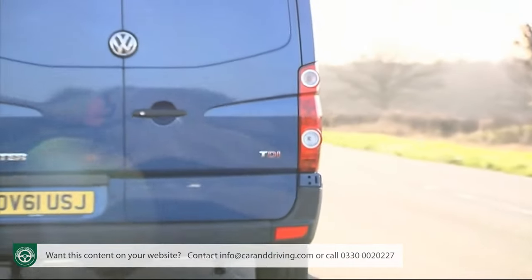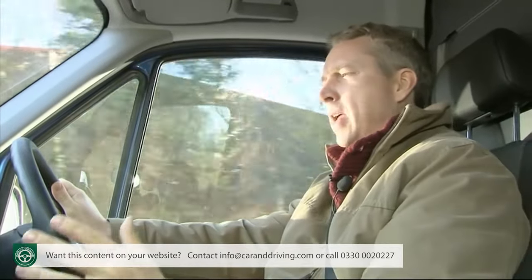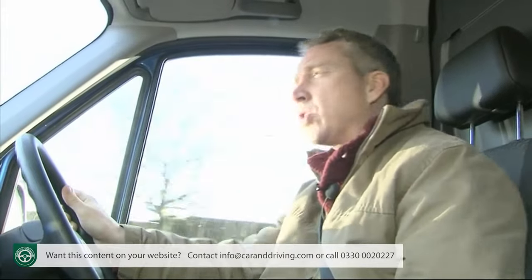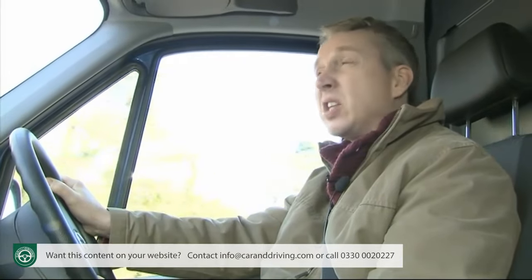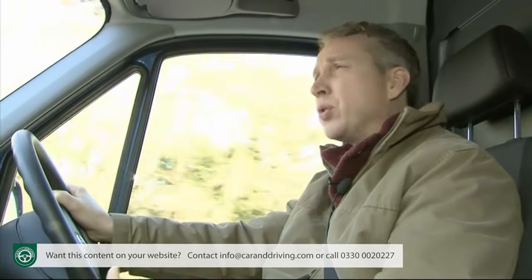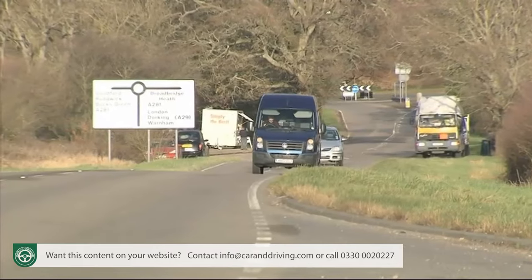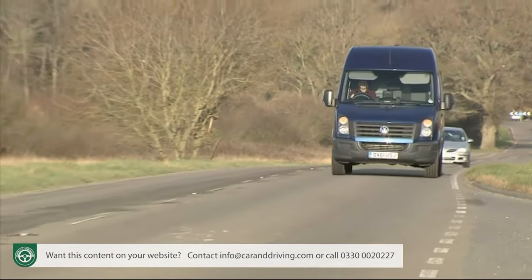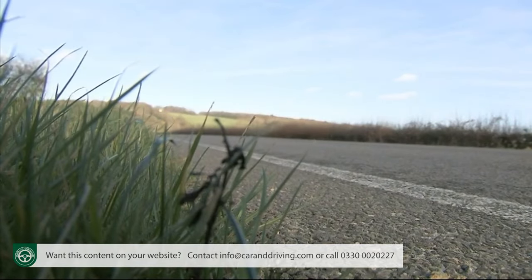Once you settle into driving a large van like this it's a very commanding experience. You sit high up in quite a car-like driving position thanks to the upright steering wheel, and there's a supportive seat. A pity then that the original Crafter's 2.5-litre five-cylinder diesel engine was so relatively ponderous, but that's not the case anymore thanks to far-reaching changes under the bonnet. These centre around the installation of the same 2-litre TDI diesel engine found in Volkswagen's other smaller LCV models — the Caddy, the Transporter and the Amarok pickup.